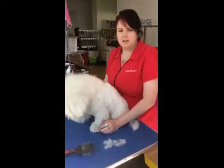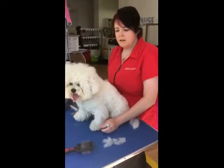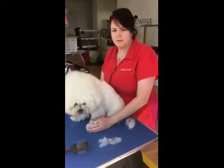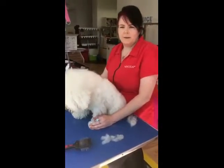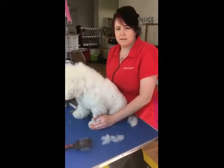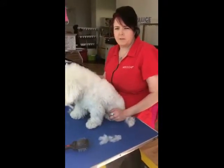I do charge this as an additional extra when we have to do any D-matting service, because obviously you need to take the time to use the equipment. But the cost of this brush is paid back in the health of the dog and also your grooming skills as well, so it's well worth investing in this piece of equipment.